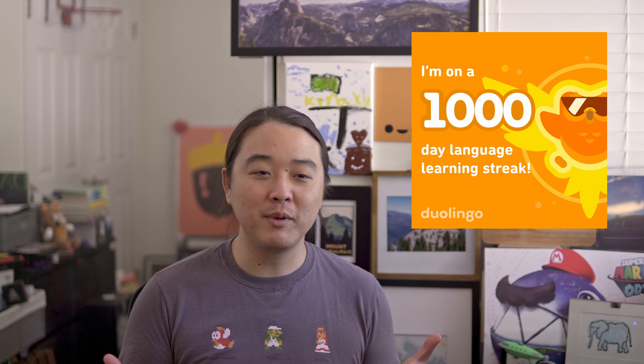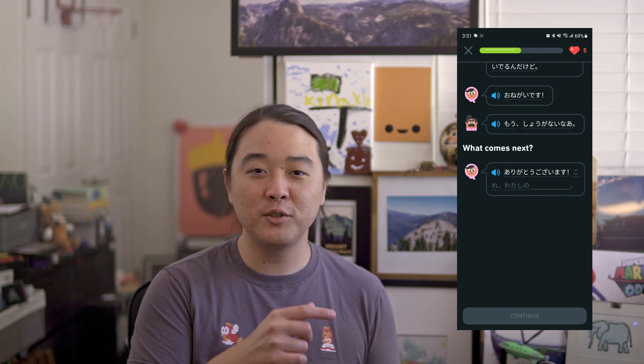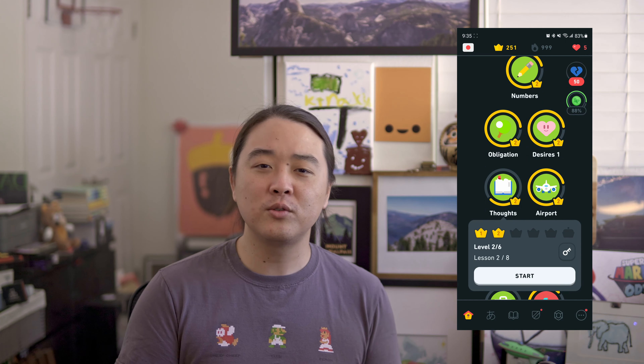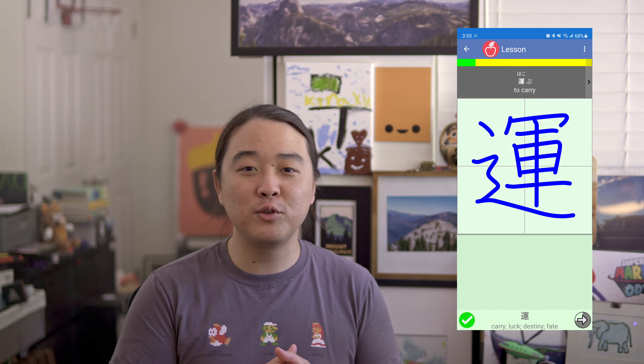In other news, I just hit my Duolingo 1000 day streak, so I've been learning Japanese for almost three years now. Have you guys ever wondered if Duolingo is actually worth your time? Well, I'm currently working on a video that'll be posted soon detailing exactly what I've learned through using Duolingo all this time, the other tools I've used to help me learn Japanese, and my whole journey so far. So keep a look out for that video coming up soon.